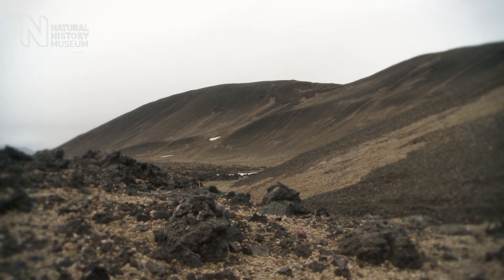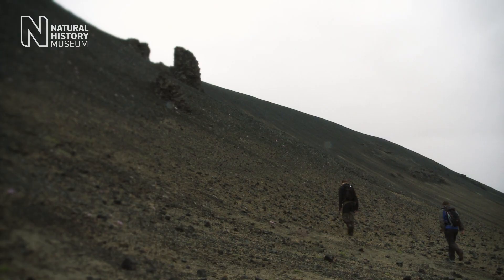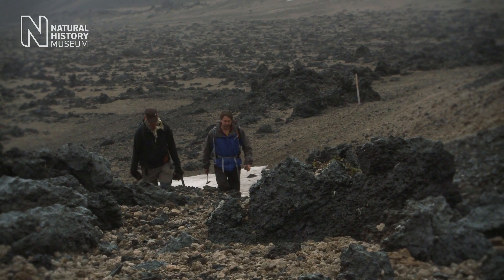That can be materials which contain alteration minerals that we think form on Mars. That can be to study volcanic rocks that exist on Mars. And it's also to collect materials that we can use to test robotics that we send to study other planets.